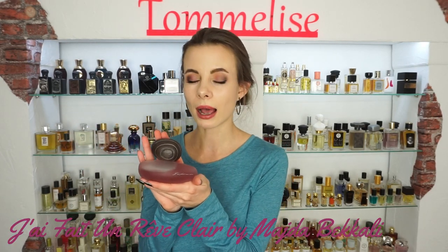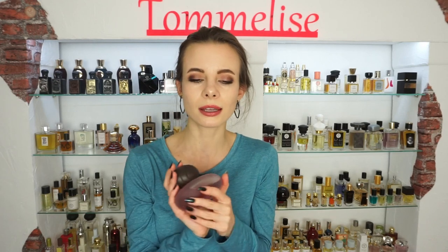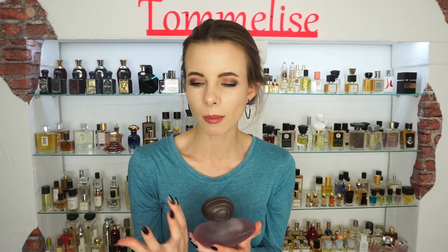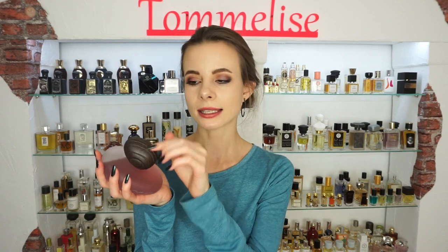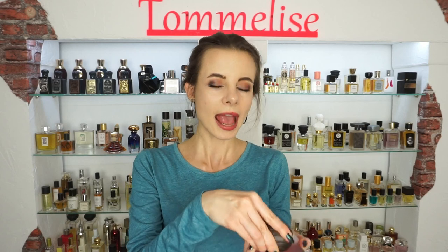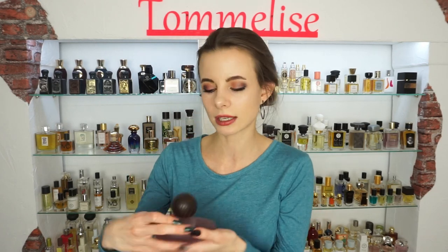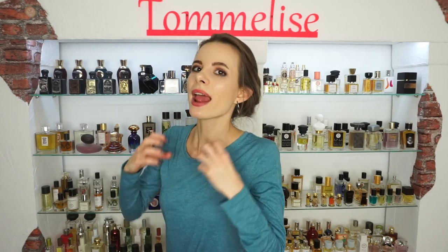The second perfume on this list is called I Had a Dream by the French niche perfume house Majda Bicali. This is honestly my signature scent because it is so sexy — it has a powdery spiciness and smells like your skin but better, with an animalic sensuality. I really adore the shape of the bottle; it reminds me of a stone with a satin finish. The cap is hand-polished and wooden, very secure. It is perfect for any occasion, sensual but not too much for everyday wear, and unisex.